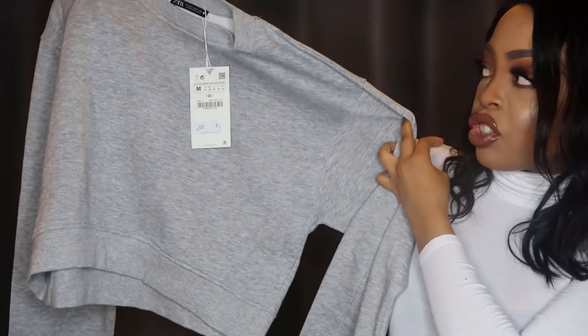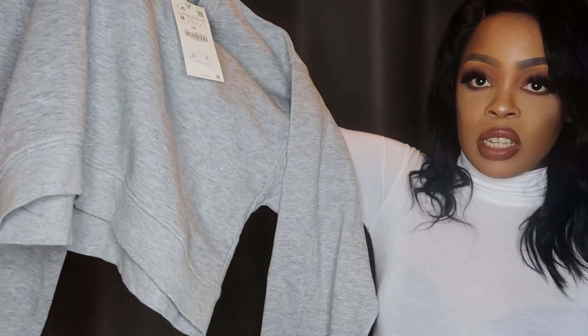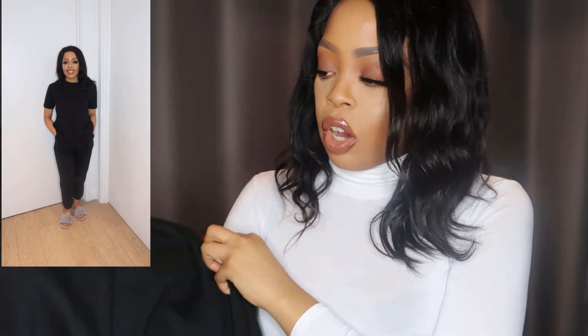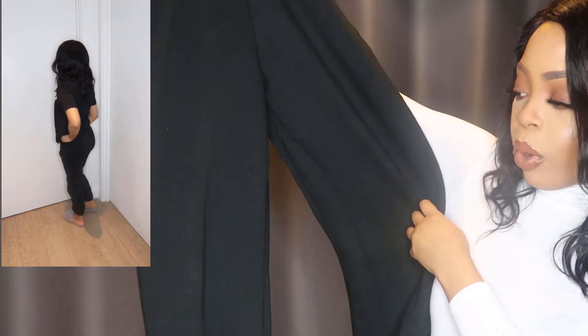Last but not least is this gray architecture sweatshirt, which goes with the joggers I just showed you. This is £11.99. I love that it's not too cropped - I can still be warm and cozy if I wanted to pop out and still look cute around the house. And I've got the same joggers again in black.